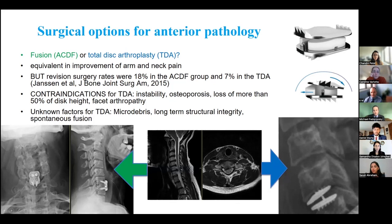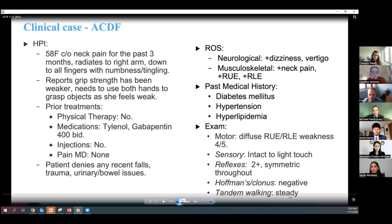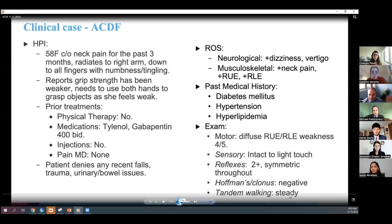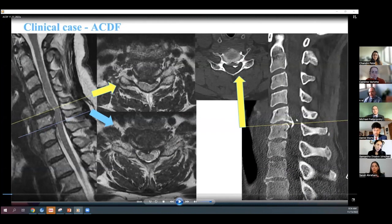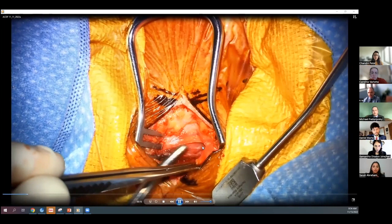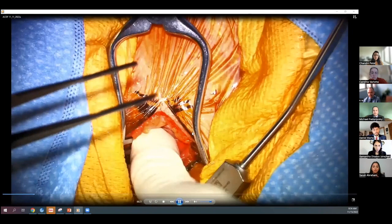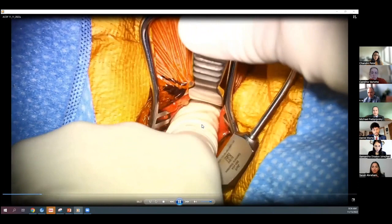Here is a surgical video of a 58-year-old woman with right arm weakness and a significantly calcified disc herniation at C5-C6 — more of an osteophyte-disc complex. The head is to the left, feet to the right, midline in the center. We are approaching through a dissection plane between the carotid artery and the esophagus and trachea. We are already on the spine and developing the plane using peanut dissectors.